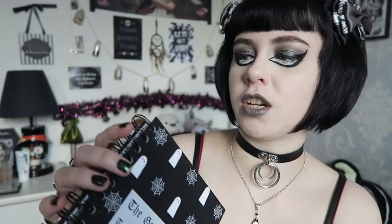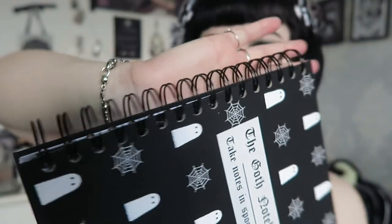This has a hundred pages — the Goth Planner is 160 or even more — so it is definitely a lot slimmer. It's very easy to carry in your bag and not too heavy. It has this really nice chunky spiral binding, which I'll probably use in all of my planners. One thing I can't stand is when a notebook doesn't have spiral binding and you have to fold over each page.